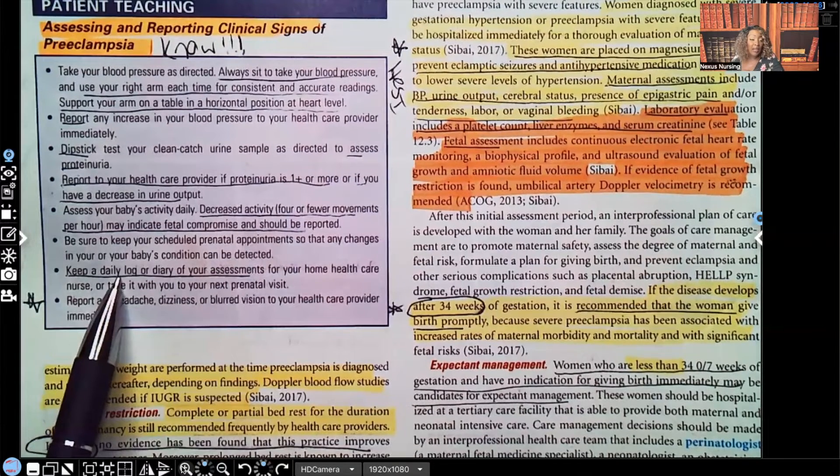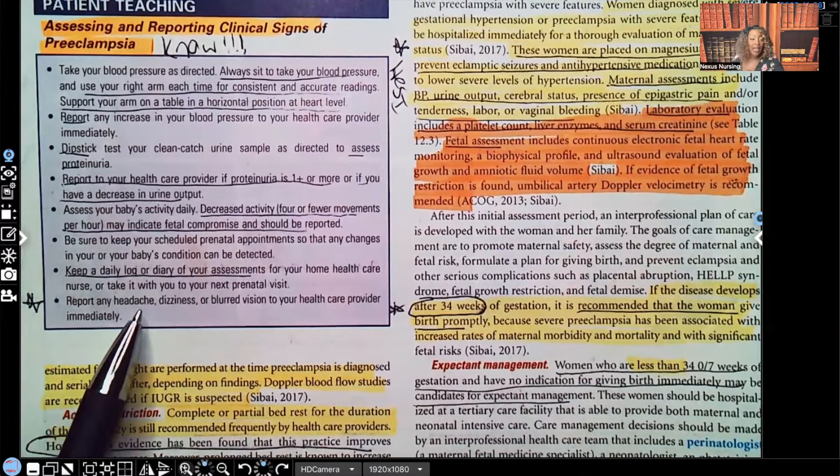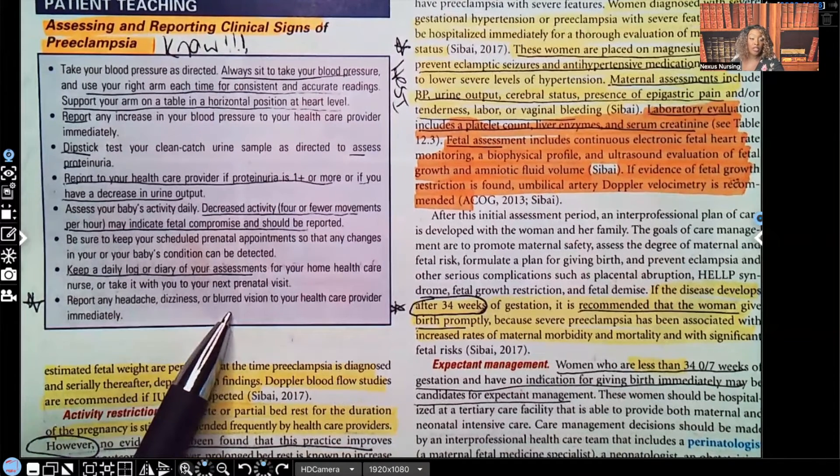Keep a daily log of your assessments and, very importantly, report any headache, dizziness, or blurred vision to your healthcare provider. I put a star next to this — I can't tell you how many times this has been a test question.